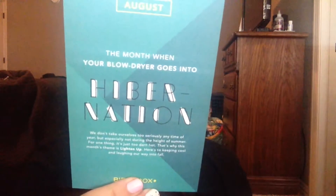I forget what the theme is this month — I saw a few boxes on YouTube. So this is 'Hibernation.' It says this month when your blow dryer goes into hibernation, something or another. On the back it tells you everything that is in your box and tells you a little bit about it.